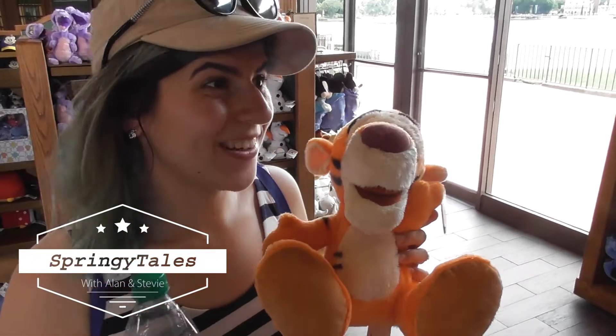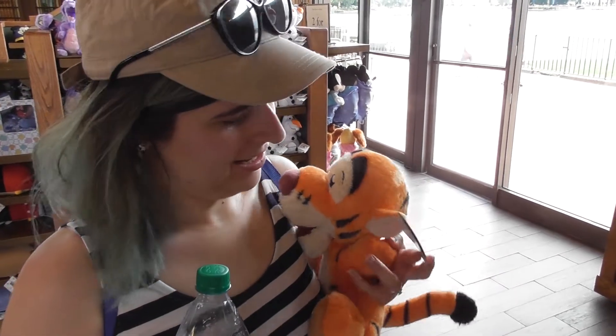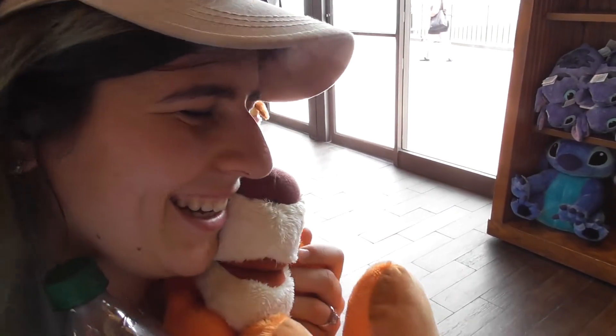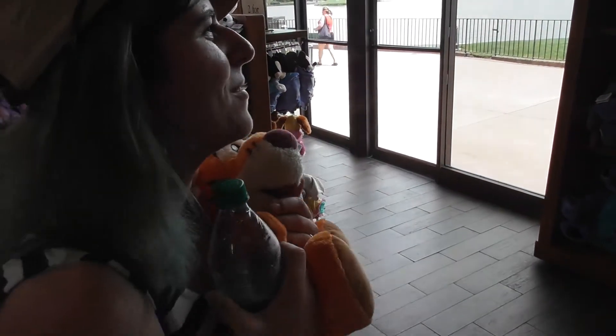Stevie finally found Tigger! He actually looks like Tigger and he's on his own. It only took six days of searching. He's £24.99 which is very pricey, but I've been looking for so long. He's coming home. Definitely coming home. Stevie found Tigger!